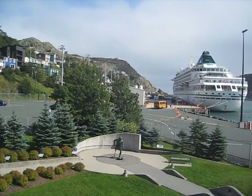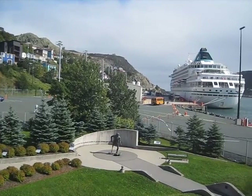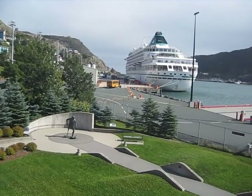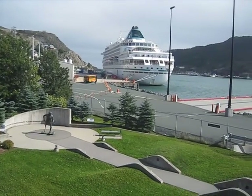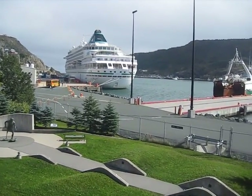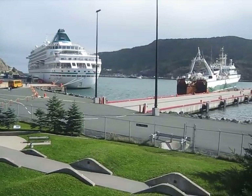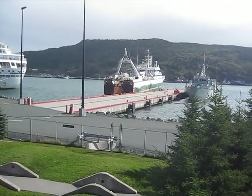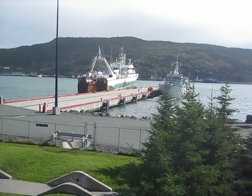I can see Cabot Tower on the left hand side of the picture. The mouth of the harbour is on the right side. Behind the ships — there are a couple of ships that are probably in to get away from the hurricane.